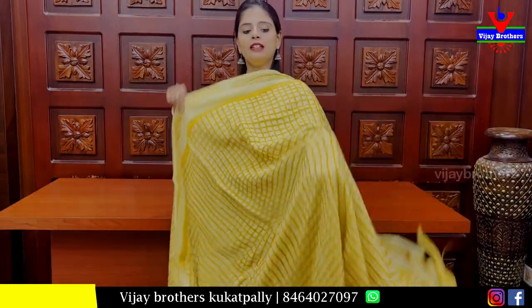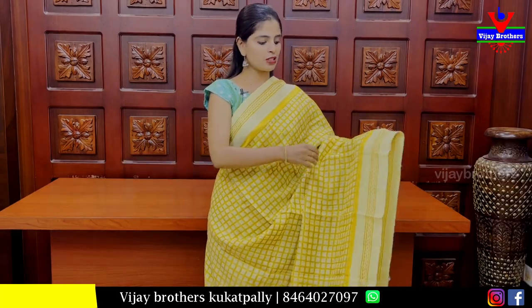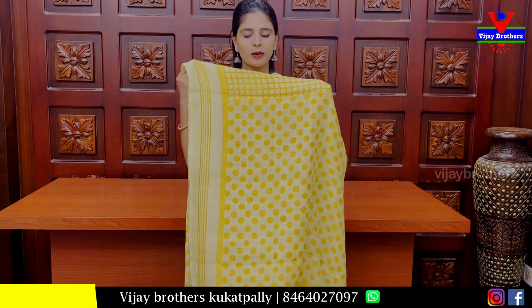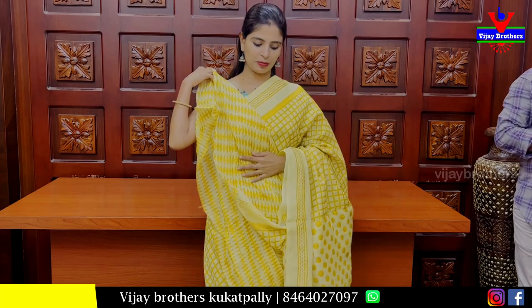For the next one, we have a lemon yellow and mustard yellow combination. Both sides have a printed border. The body pattern is also mustard yellow with a check pattern. The pallu is a polka-dotted pattern, and the blouse is also a printed blouse. The price is ₹600.